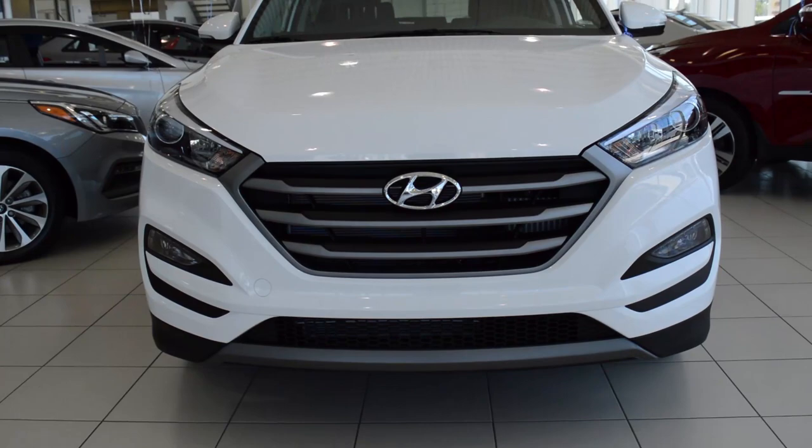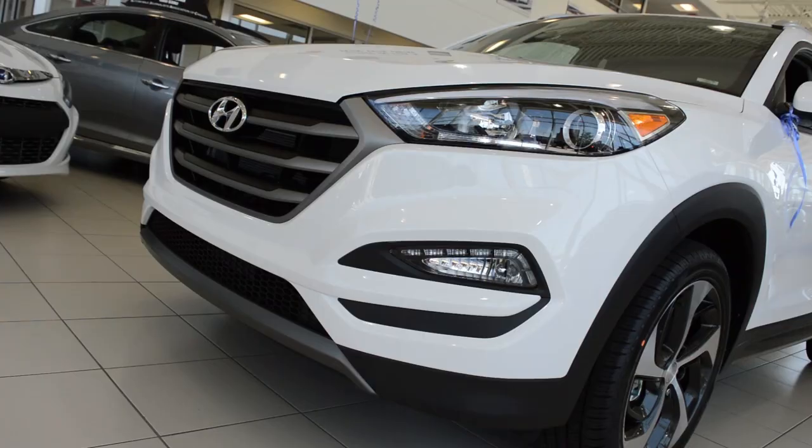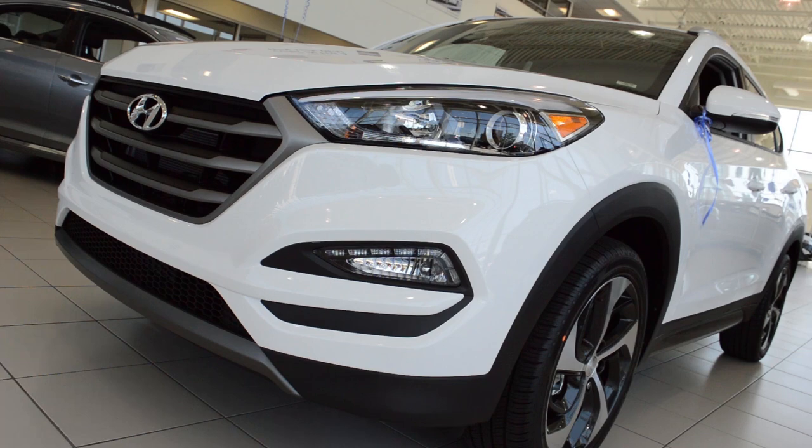As you can see here, the new 2016 Hyundai Tucson has the brand new European design with fluidic sculptures. It has fantastic new features such as the smart liftgate technology, optional LED headlights, and it has LED fog lights on all its models.